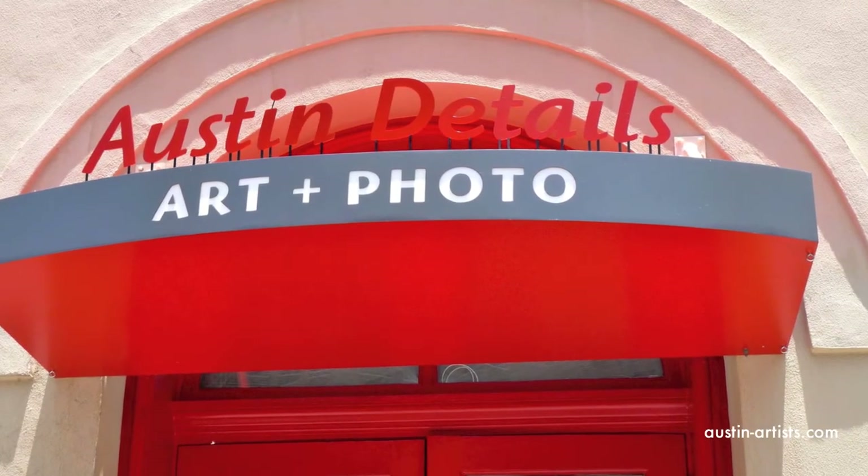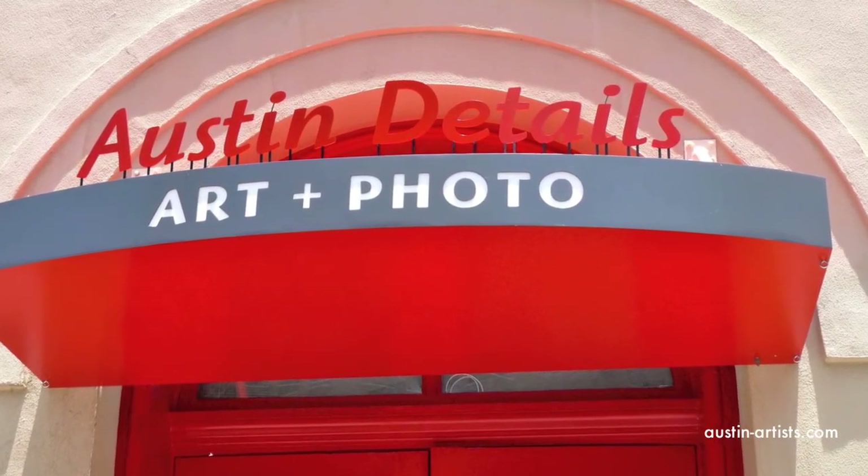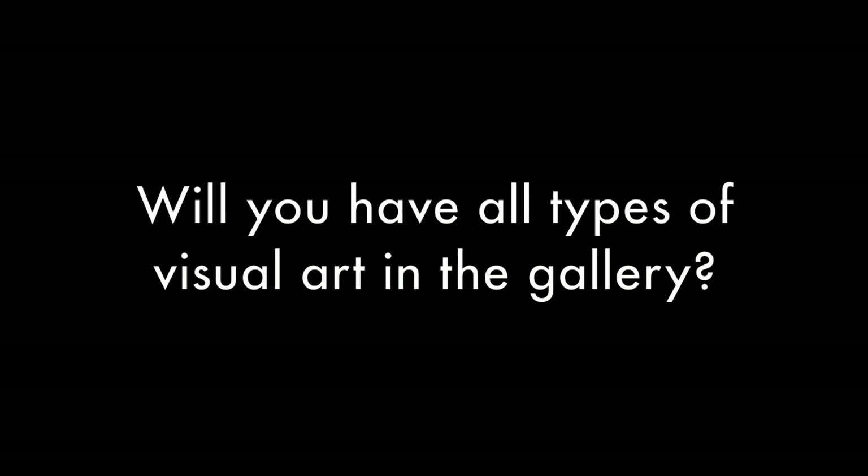And I actually had them build the sign for Austin Details Art and Photo also. Photography will be a big, important thing here. I think photography is always a harder sell to a collector. So part of my mission really is to present photography in ways that make it look as though it's fine art. And part of that comes in printing it archivally and doing a beautiful job printing it.